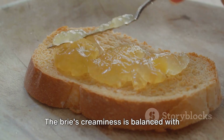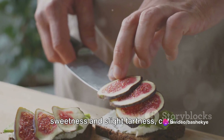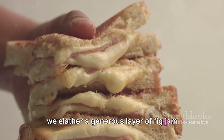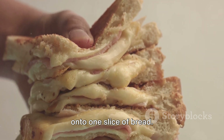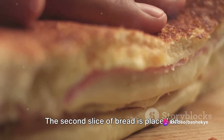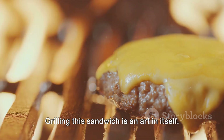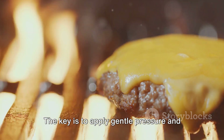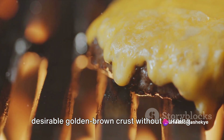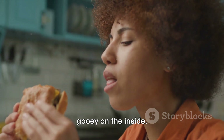The brie's creaminess is balanced with the sweet fig jam. Fig jam, with its unique combination of sweetness and slight tartness, cuts through the richness of the brie, adding an unexpected layer of complexity. To assemble our gourmet grilled cheese, we slather a generous layer of fig jam onto one slice of bread, then layer on slices of brie, ensuring every bite will be packed with creamy goodness. The second slice of bread is placed on top and we're ready for the grill. The key is to apply gentle pressure and grill it slowly, allowing the brie to melt thoroughly and for the bread to achieve that desirable golden brown crust without burning.